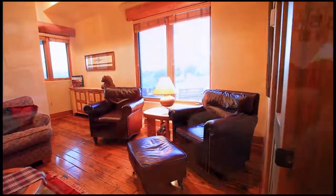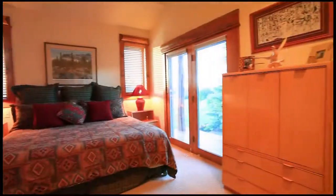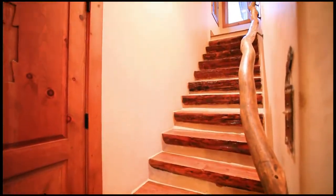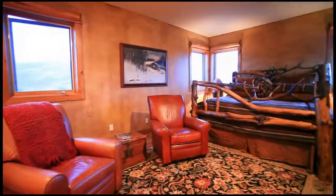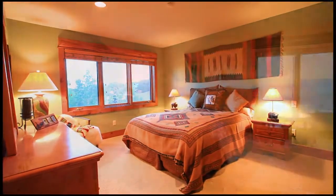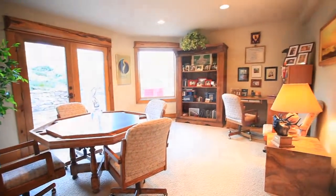The main level has a guest master suite with a private sitting area and a door to the outdoor patios. Upstairs, the main master is designed to capture all the great views, and there are also two bedrooms that share a bathroom. Downstairs has a large rec room and an office.